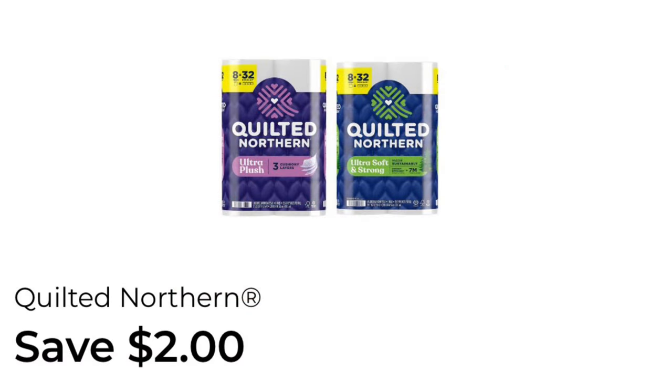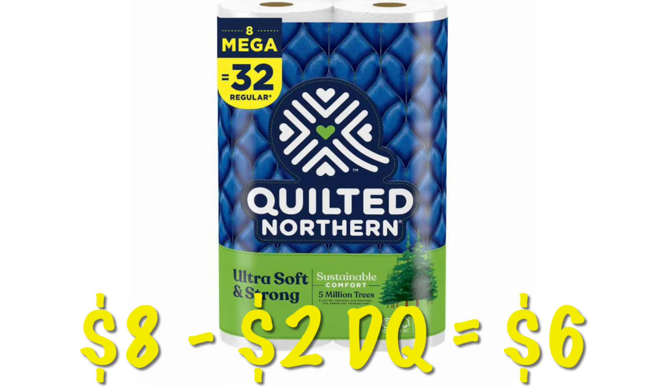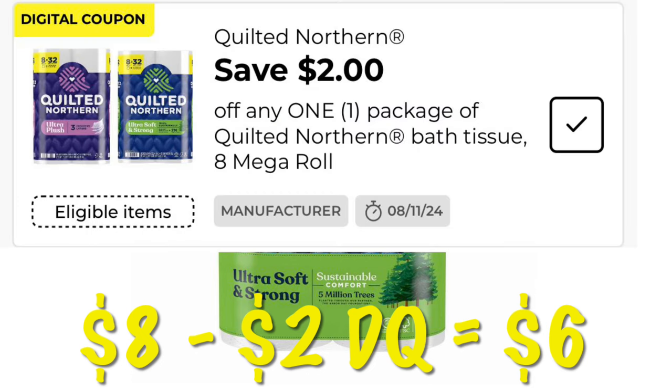I got this $2.00 coupon on Quilted Northern on one of my accounts, and I can't find it on any of the other ones, so I'm not sure if anyone else got it or not. But if you have it, we can get some Quilted Northern — an 8-pack — for just $6.00.